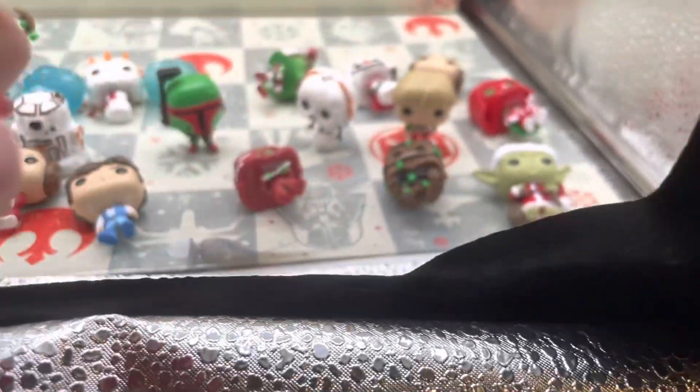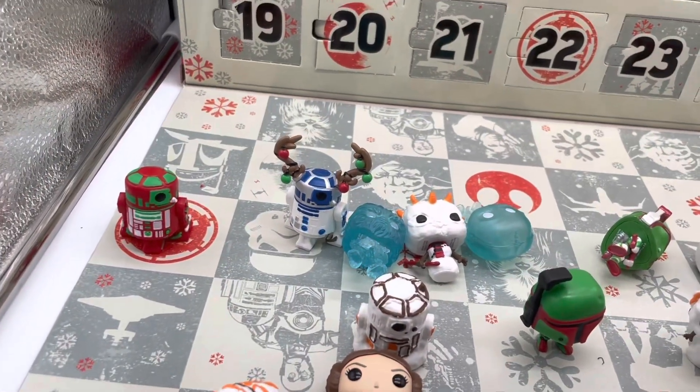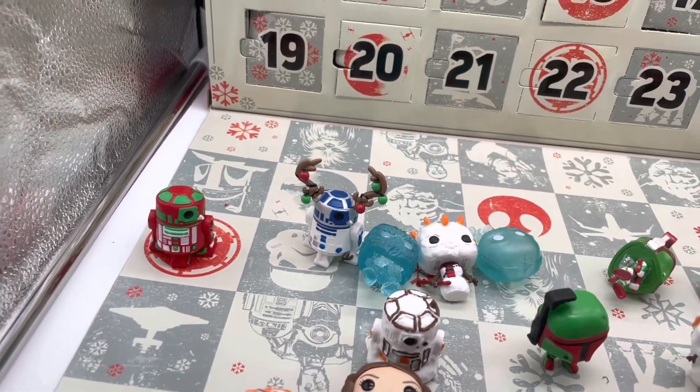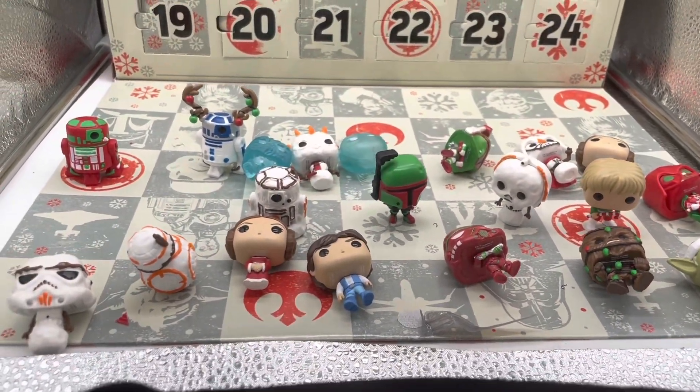I do like R2-D2 with his antlers — I can put them right in there. So all in all, this calendar has been a blast to open up every single day.